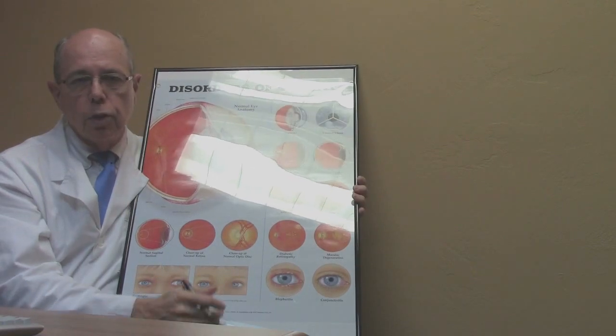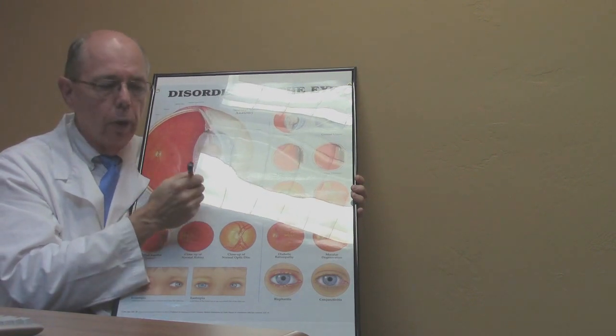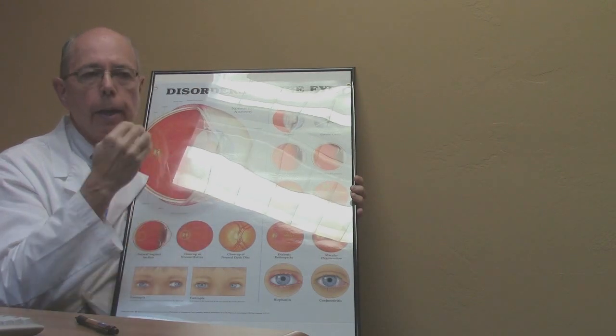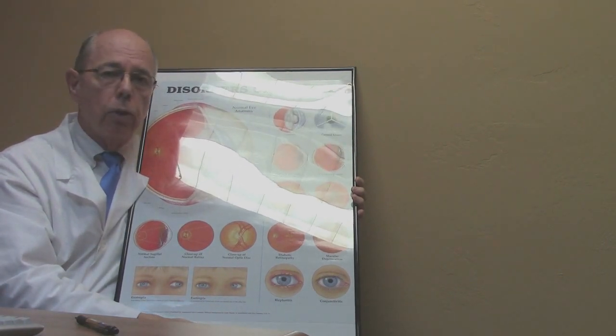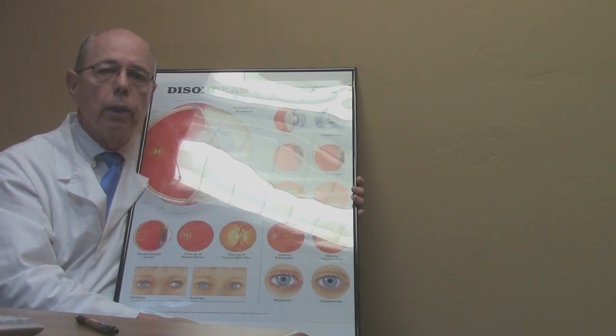In summary, if you have flashes or floaters you need to see your eye doctor right away to make sure your retina is okay. If you do have a retinal detachment, the good news is that with today's technology most of the time it can be fixed, and it's important to do this as soon as possible if your macula is still intact because it will preserve the quality of your vision. If you have any questions about retinal detachments or other eye questions, you can contact us through the website. May God grant you healthy eyes and great vision.